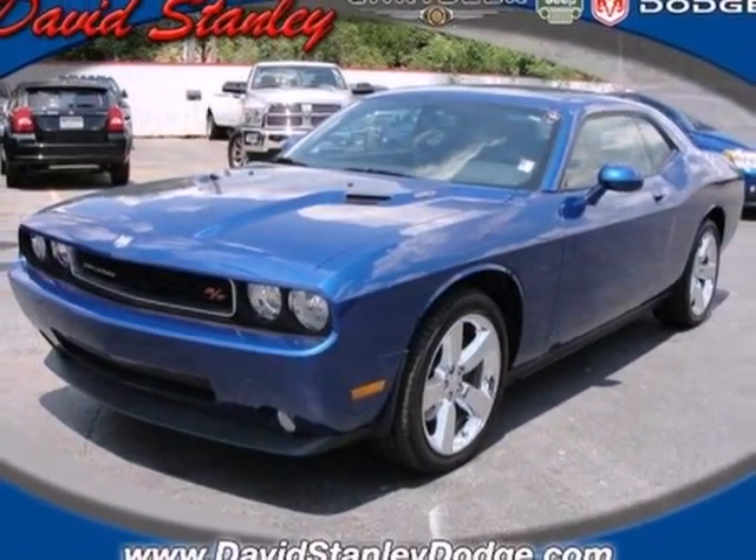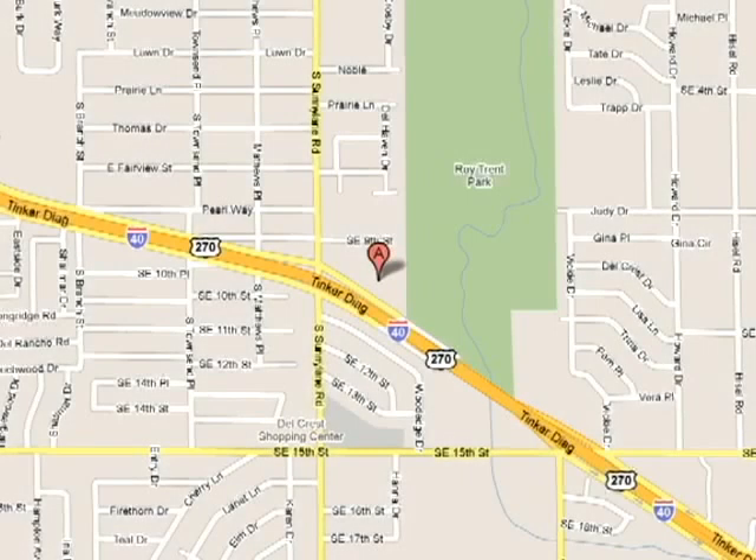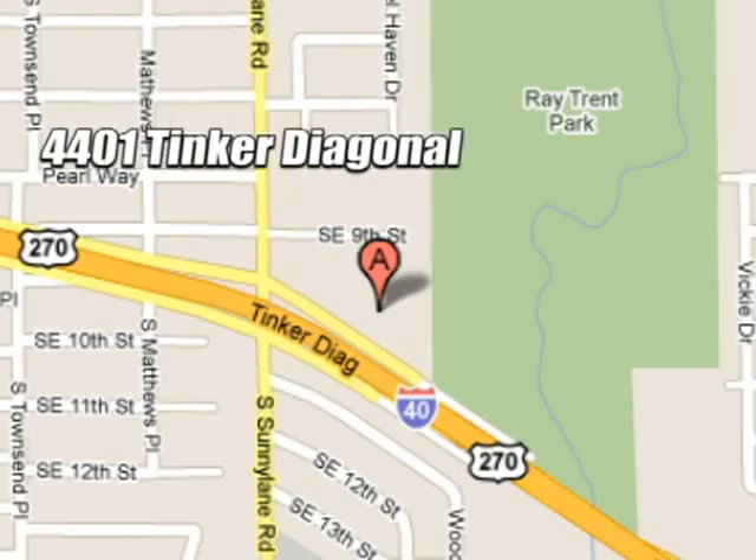Come in today and see it for yourself. We work hard to serve our customers and to cultivate long-lasting relationships. Visit AutoMax Hyundai Dell City today at 4401 Tinker Diagonal in Dell City, Oklahoma.